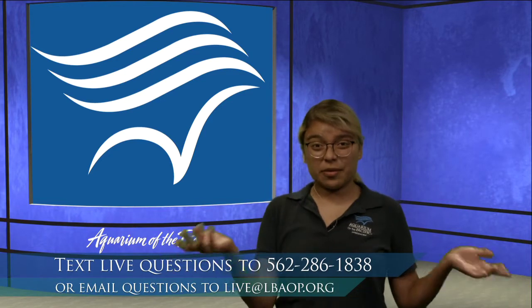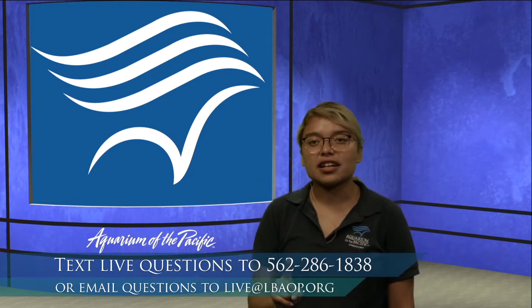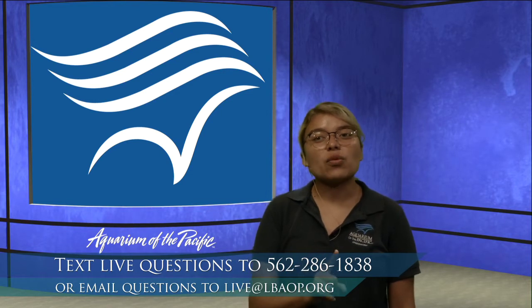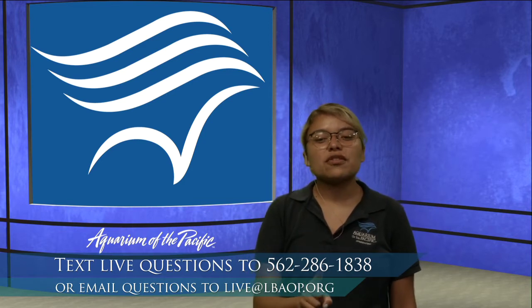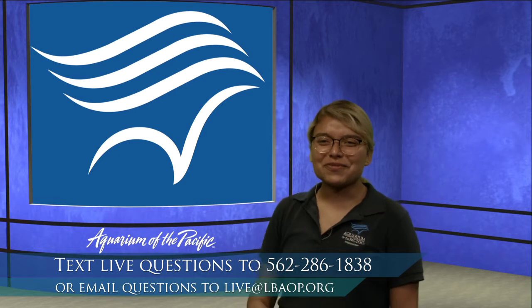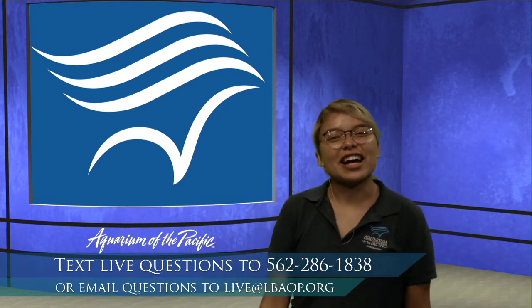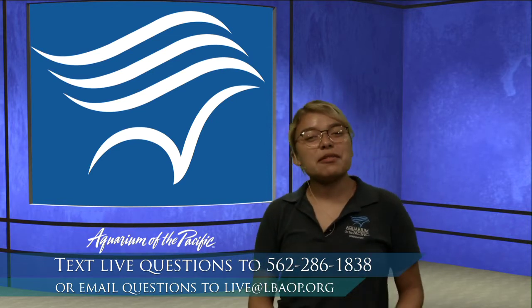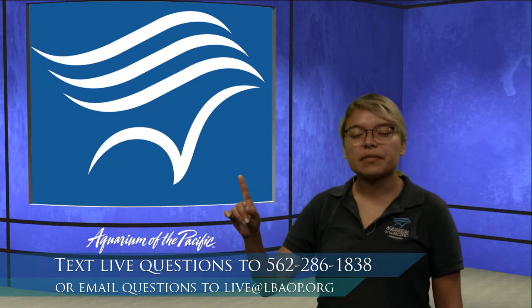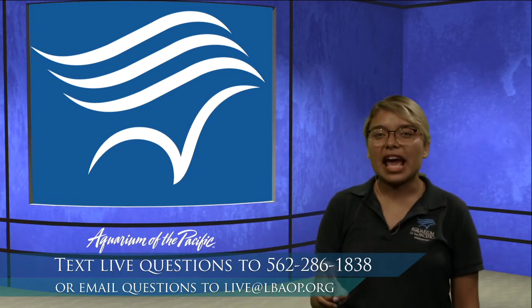If today you have any questions during our program, want to share observations, or tell me what your favorite whale is, you're able to do that. We have this live text line you can use and the number is 562-286-1838. If you're watching this program any day other than August 27th from 9 to 9:30 in the morning, you're still able to send in your questions and observations, but instead of using this live text line, you'll be using this email: live@lbaop.org.